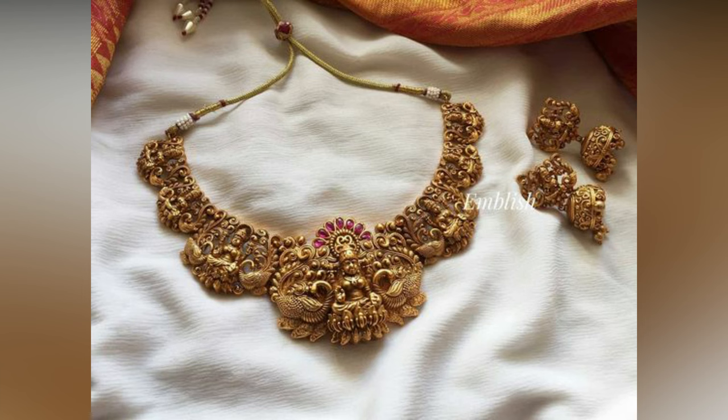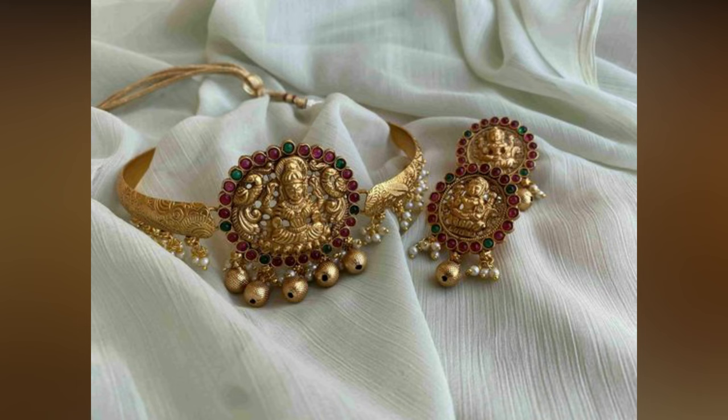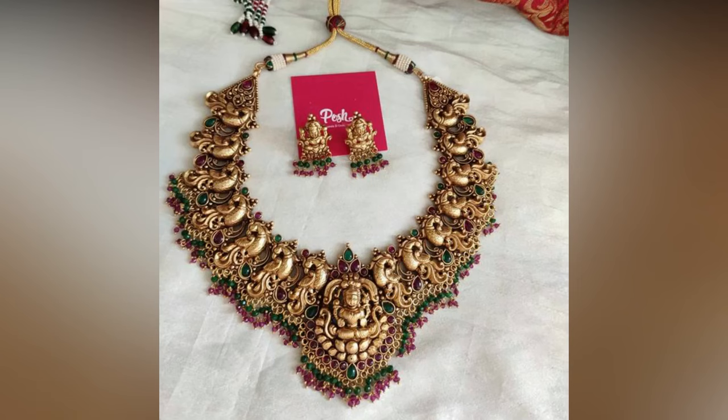Depending on their choice, women choose the shape and size of the necklace, from choker to short haram. These designs are very ethnic in appearance, having beautiful carvings made out of gold on them, thus making them more special. Wearing these on a wedding would be quite distinctive.